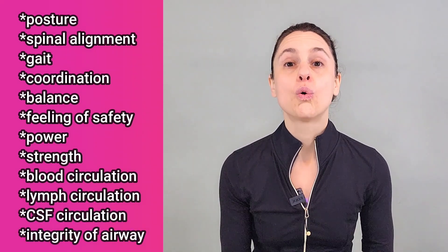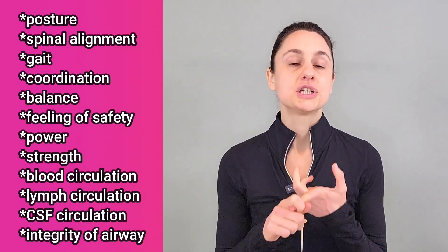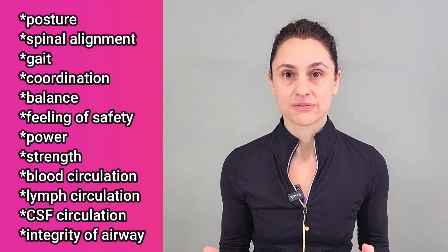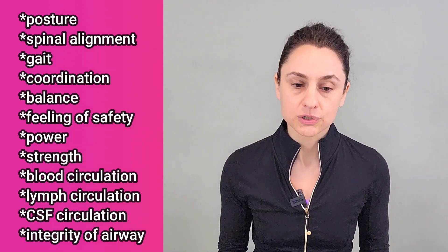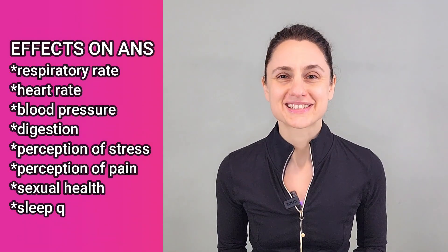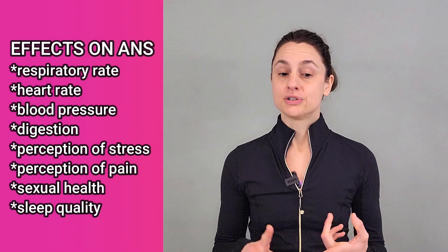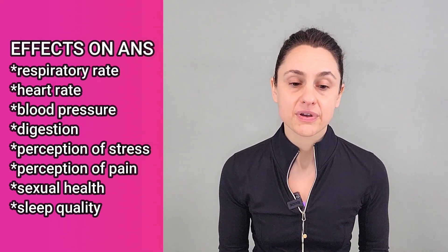Your ability to feel safe in your body, your ability to generate power, your ability to generate strength, your ability to circulate blood effectively or lymphatic fluids effectively, your ability to have good movement of your cerebrospinal fluid, your integrity of your airways. These things can also impact your entire autonomic nervous system, which then goes on to determine your respiratory rate, your heart rate, your blood pressure, your digestion, your perception of stress, your perception of pain. It could affect your sexual health, your reproductive health, and the quality of your sleep. Those are all examples of areas where you can really start to develop symptoms if something is dysfunctional.